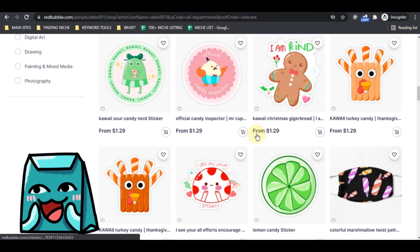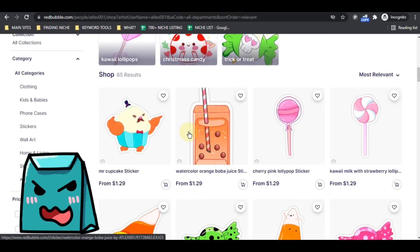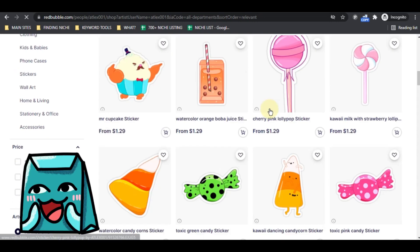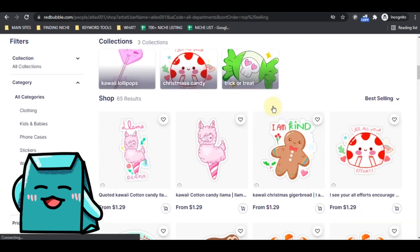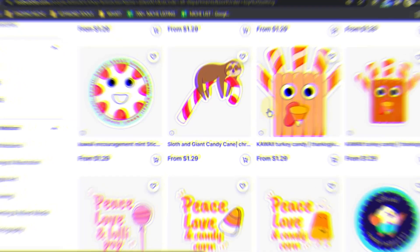These shops are about the candy niche. Until now he has 65 designs on this shop. For me, it's really great at the start. Because for every shop type, as long as you're doing it with consistency, you will get results in the end.